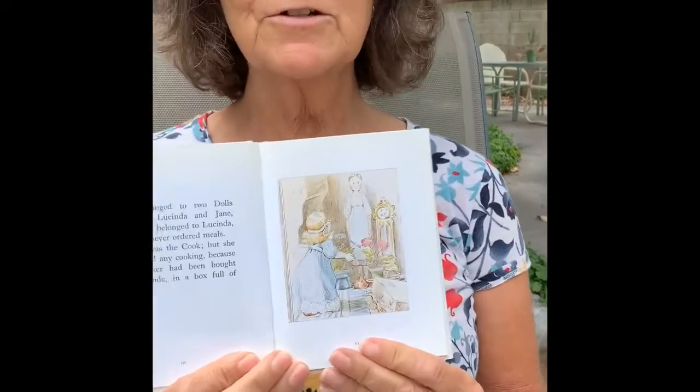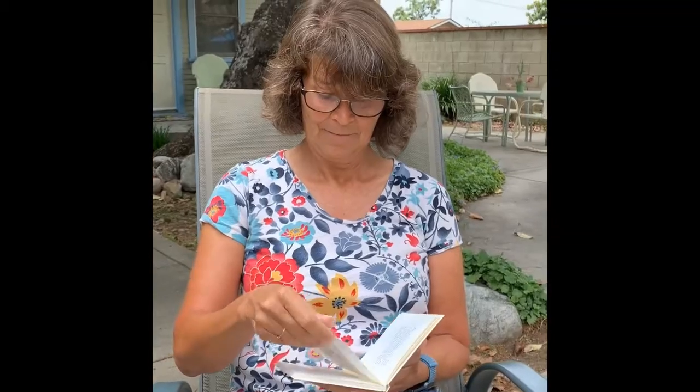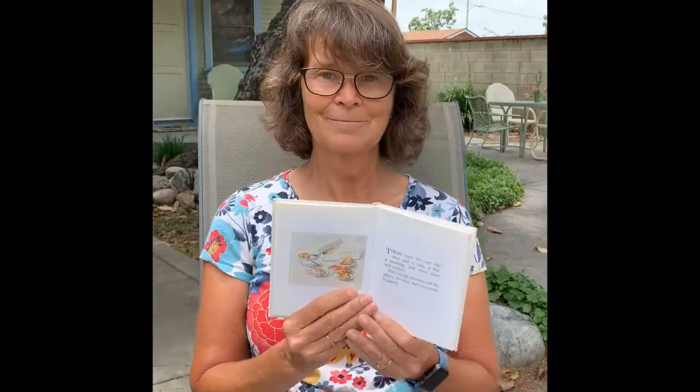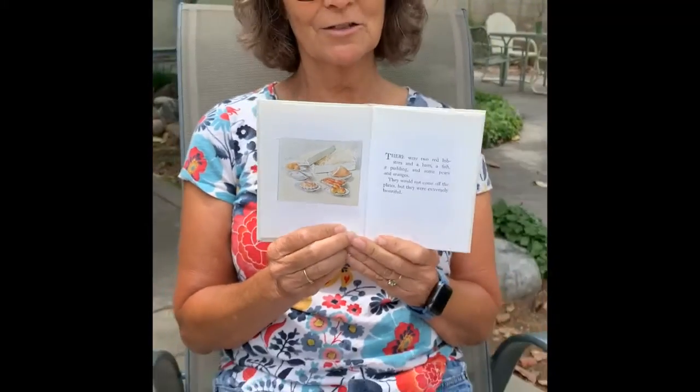So there are the two dolls that live in the dollhouse. There were two red lobsters and a ham, a fish, a pudding, and some pears and oranges. They would not come off the plates but they were extremely beautiful. There's the beautiful food — remember, it's dollhouse food.